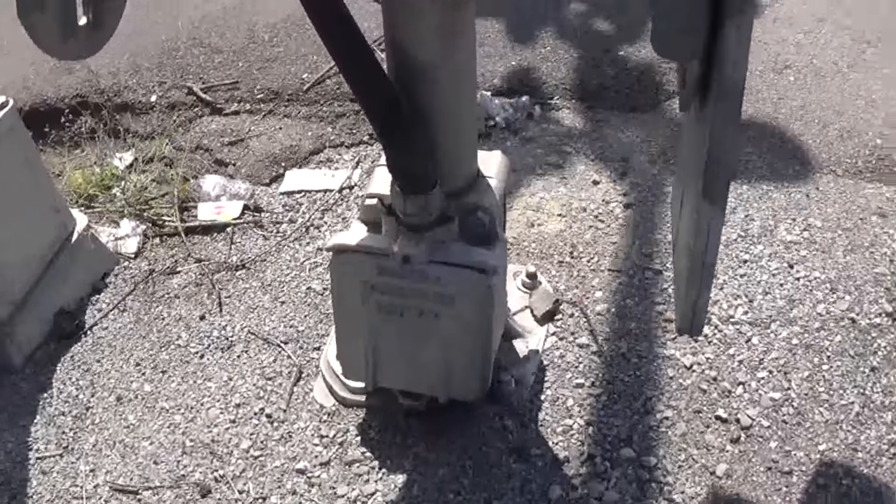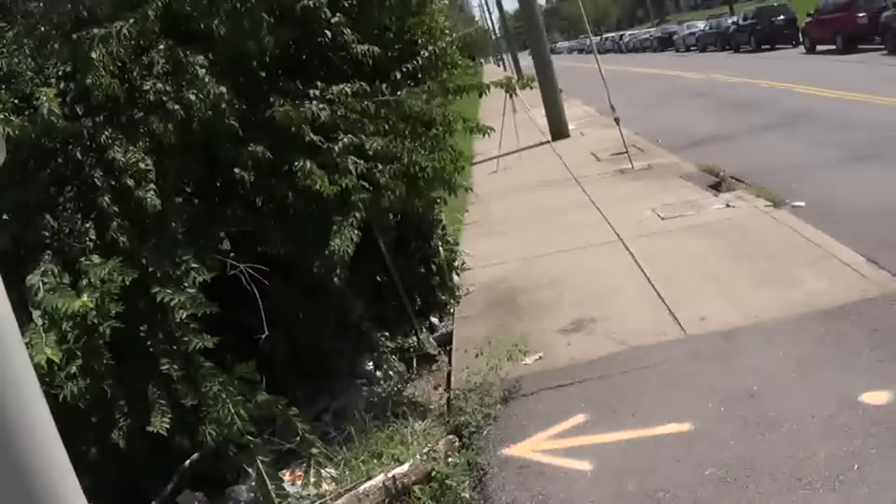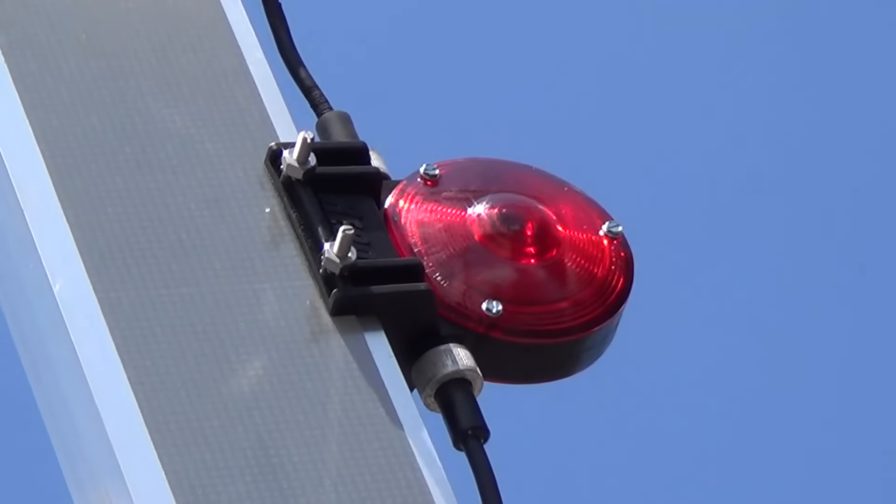Guess it must have broken. Then we have the Gate Master Martin Industries base with a Safe Train gate mechanism. And then the gate lights are Ricoh LED gate lights.